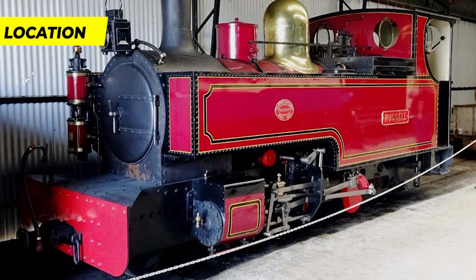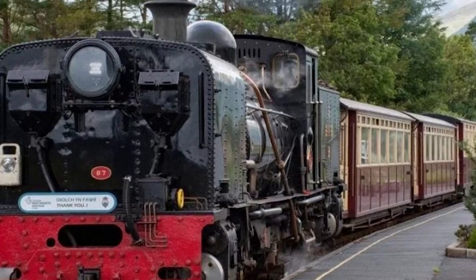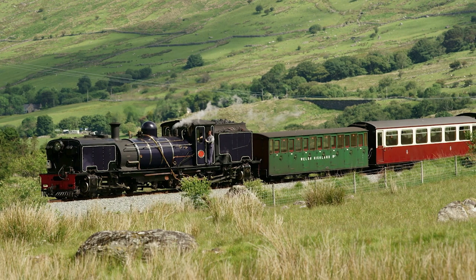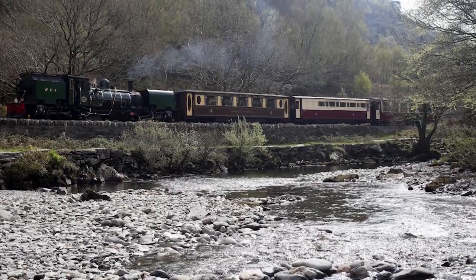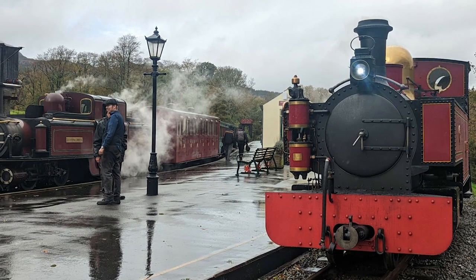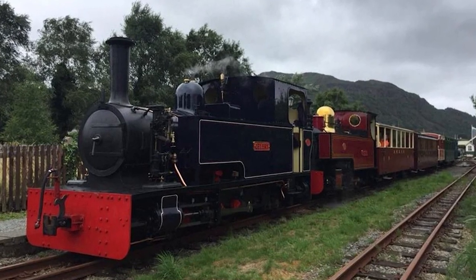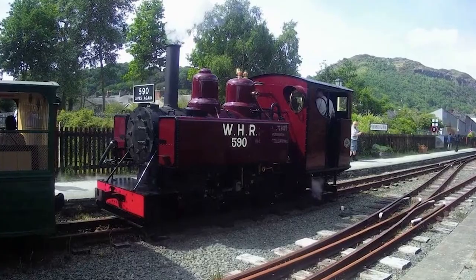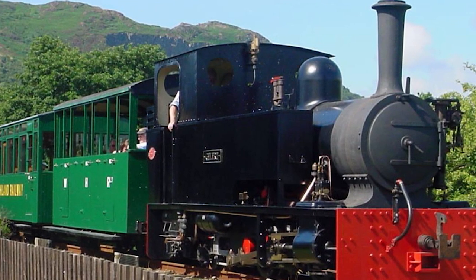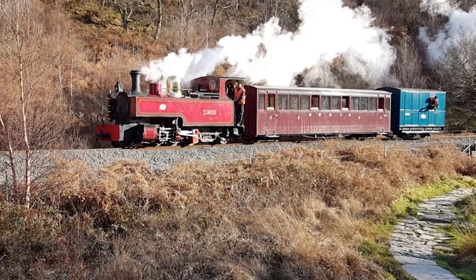The Welsh Highland Heritage Railway encompasses several key components. Its primary terminus is in Porthmadog, and Pen y Mount Junction acts as a connection to the Welsh Highland Railway. Along its route, the railway incorporates three stations spanning approximately one mile. The railway operates on a narrow gauge measuring one foot, and both steam and diesel locomotives are utilized depending on staff availability. Notably, the railway's track bed held significant strategic military importance during times of war.